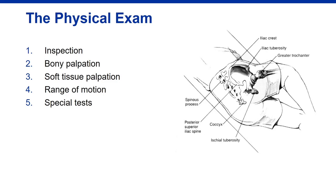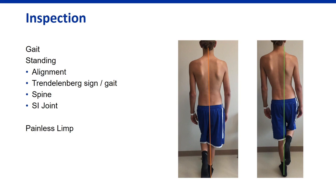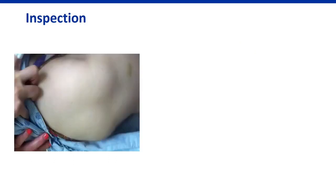Overall inspection follows the classic approach: inspection, palpation, range of motion, strength, and special tests. Always look at the way they walk — a painless limp can lead to a diagnosis. Standing alignment shows strength, and the Trendelenburg sign — where the patient shifts body weight when standing on one leg — indicates hip abductor weakness. A painless limp in an adolescent can be a sign of Perthes disease, osteonecrosis, or early SCFE, so don't hesitate to investigate.